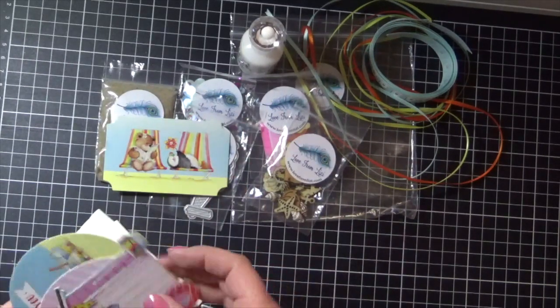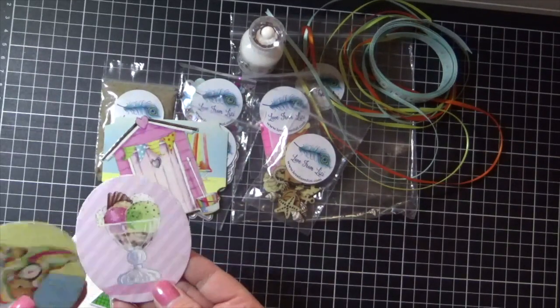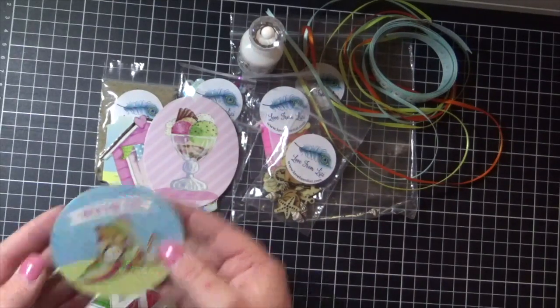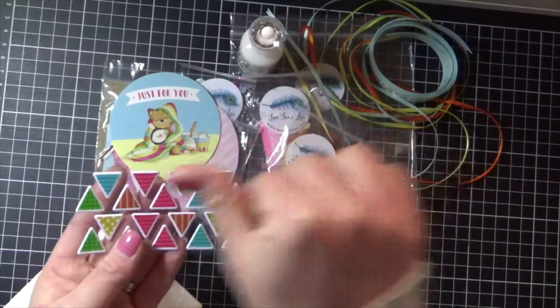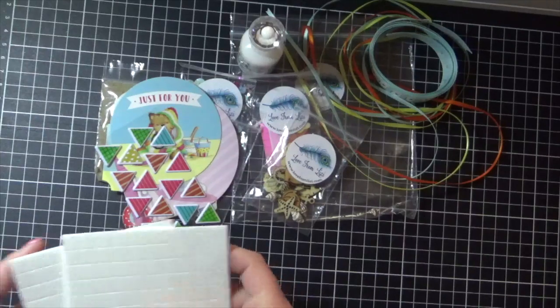The little beach house. Oh yum — ice cream sundae. A little 'just for you.' These would be cute as a little banner across the top of one of my cards. And some foam squares. Very cool.